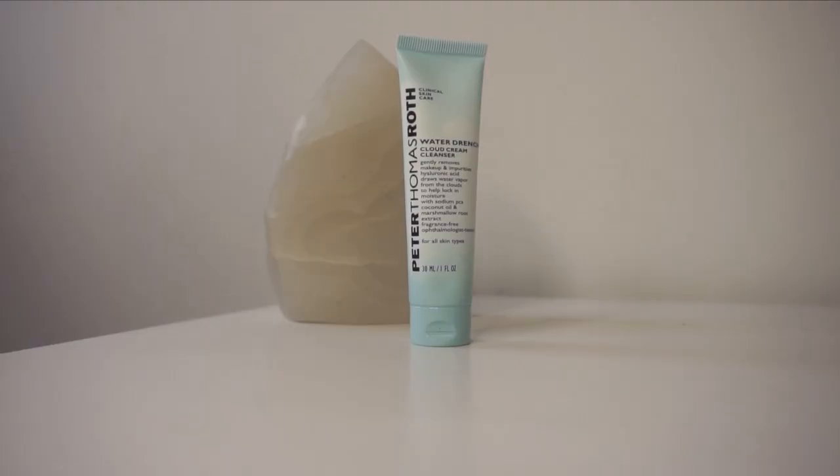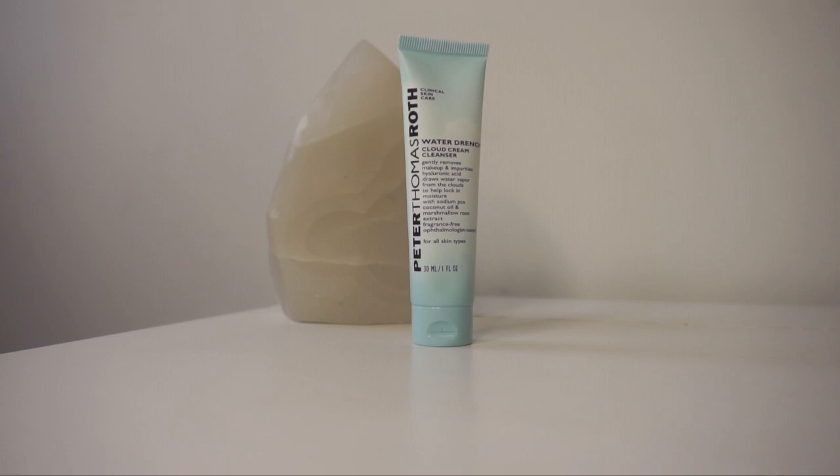I am going to be using this cleanser by Peter Thomas Roth — the Water Drenched Cloud Cream Cleanser. This is a non-stripping, fragrance-free cream cleanser that gently removes makeup, excess oil, and impurities while moisturizing skin with pure water vapor drawn from the clouds. It contains hyaluronic acid, sodium PCA, coconut oil, and marshmallow root extract. One of my favorite things is that it is alcohol and fragrance-free, so if you have sensitive skin, the Water Drenched range from Peter Thomas Roth is definitely worth a try.